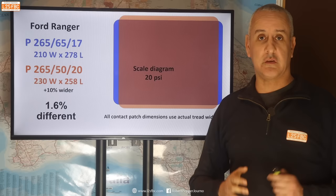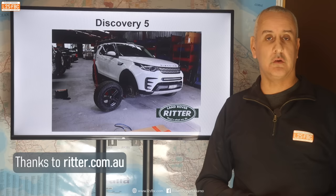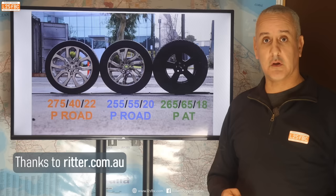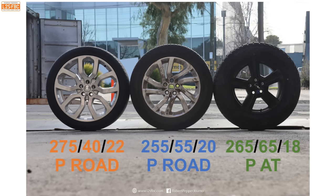Moving over to a Discovery 5 — I want to say thank you to Land Rover, Ritter Land Rover, who gave me use of the Discovery 5 for this. This hasn't been sponsored in any way, shape or form. Three tyres here: a 275-40-22, which is a really low profile tyre, all the way up to a 265-65-18 in passenger construction, all-terrain and passenger road.